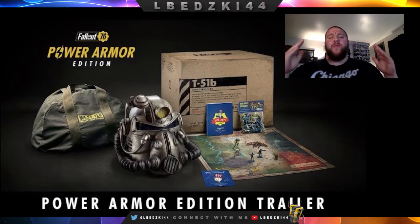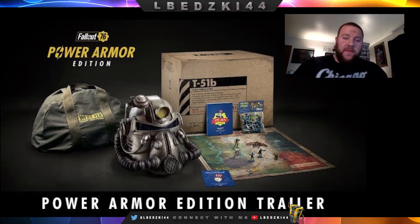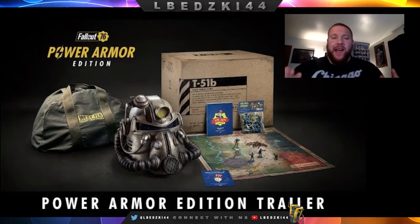What's going on everybody, Elvesky44 here from GamerFusion, and for me the most exciting thing from the Fallout presentation at Bethesda's E3 press conference was the Power Armor Edition — it's the collector's edition for Fallout 76.